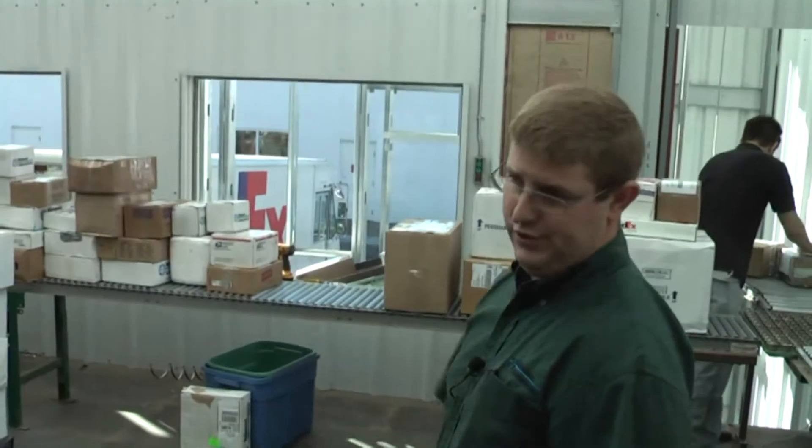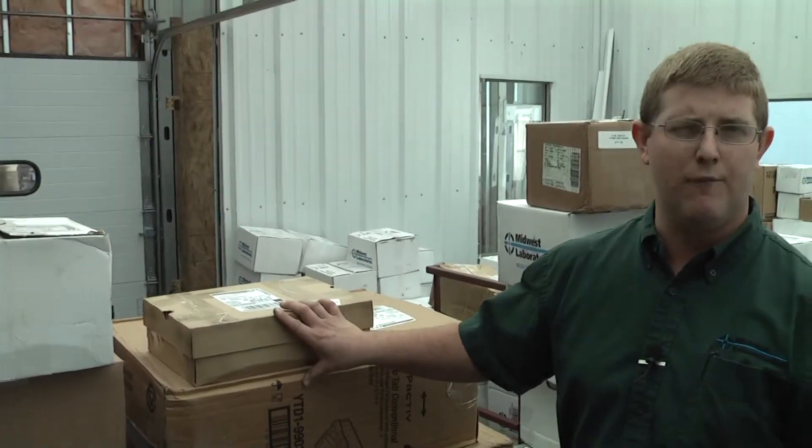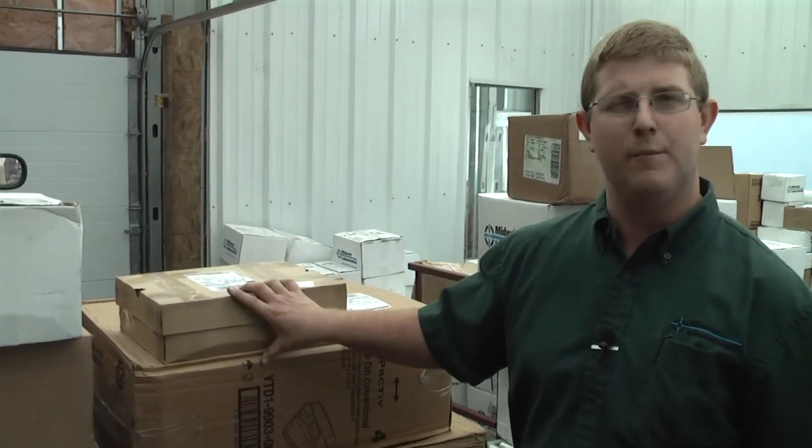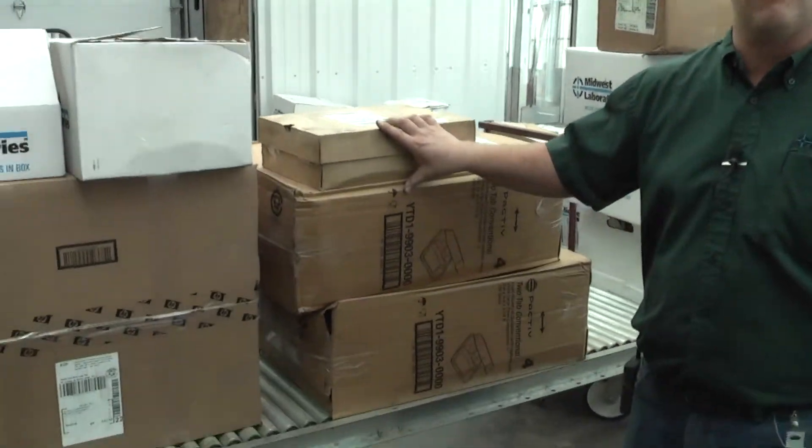We just got done unloading UPS a few minutes ago and we had 336 boxes today. We received two boxes from the on-farm network. We can get them into the sample receiving room and get them laid out, stickered, and on their way to the lab.